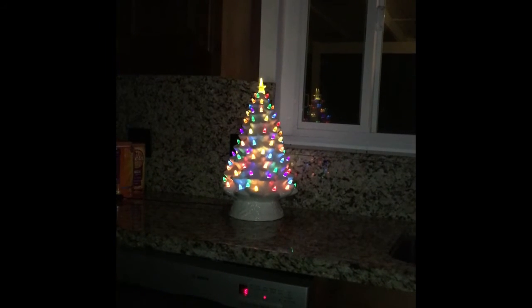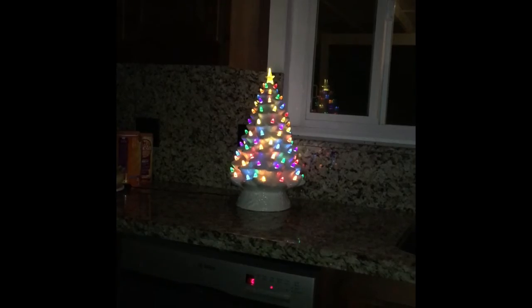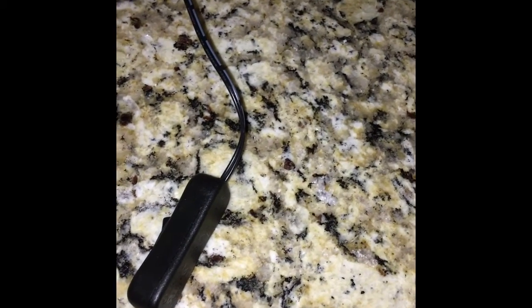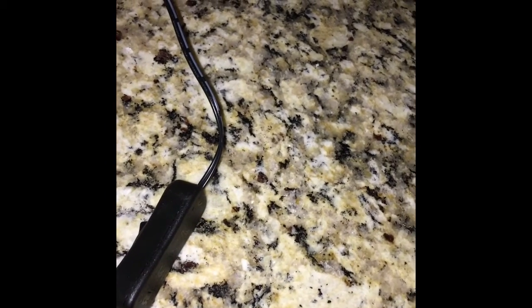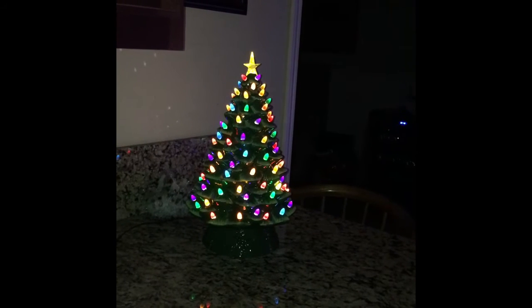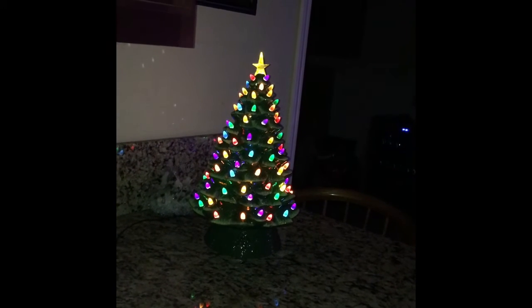If you saw my video on these trees last year, you know what I mean. Let me get in a little closer and show you the switch. This is the switch I'm talking about — there is a little switch right there that turns the tree on and off. I love how Mr. Christmas has done these trees. Here's that beautiful Mr. Christmas Christmas tree in green. I love the lights on this one as well — so beautiful, more of a jewel tone. And of course that gorgeous star on top.